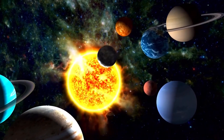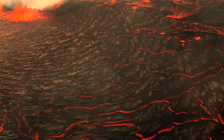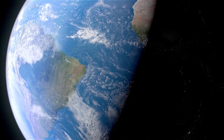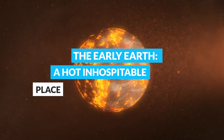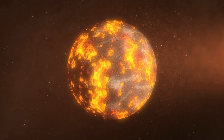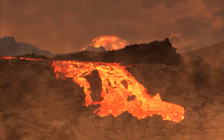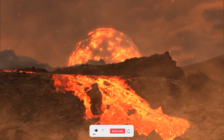Let's take a look at the Early Earth — a hot, inhospitable place — to better understand the conditions that the Early Earth faced and how it was able to overcome them to become the planet we know today. The Early Earth was a place of extreme conditions, with a surface that was hot, molten, and covered in lava.